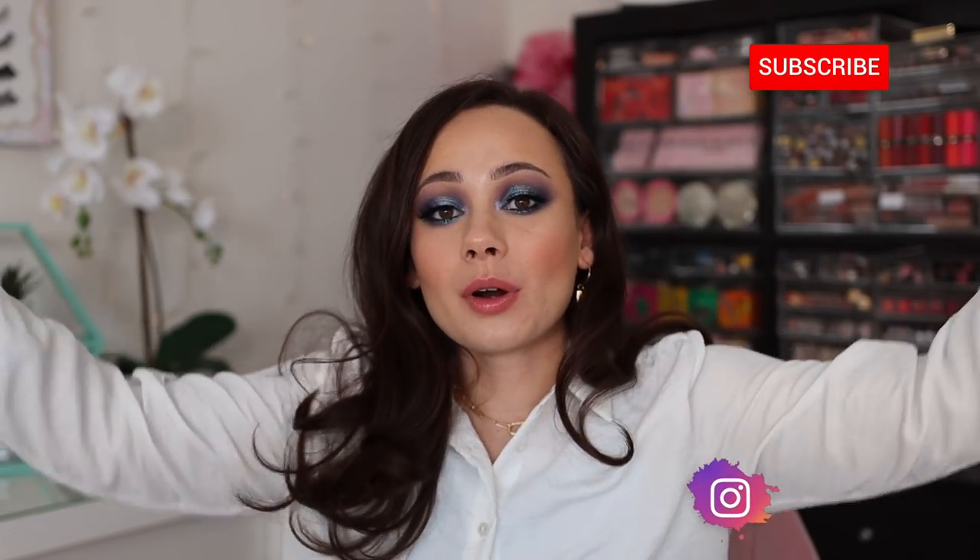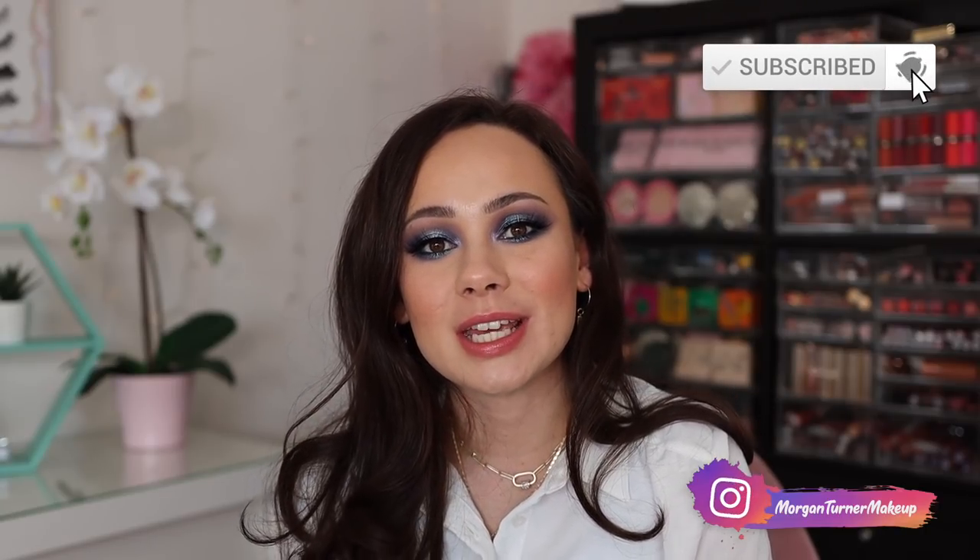That is all we have for today's video. I hope you guys enjoyed it. A huge thank you to Hum Nutrition for sponsoring today's video. If you aren't subscribed to my channel already, I would love it if you would consider taking the time to do so. I will see you all in the next one. Bye guys, have a good one.